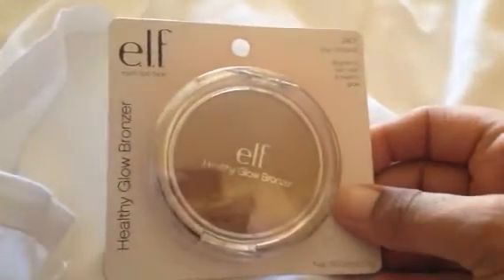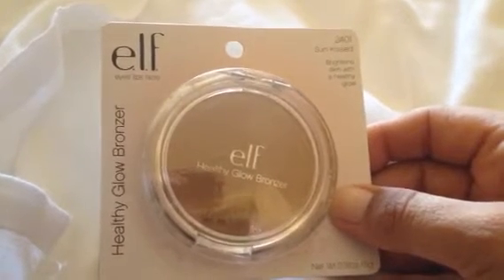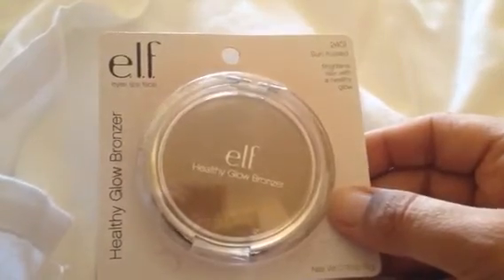On to the fun makeup stuff — I found this e.l.f. Healthy Glow Bronzer in 2401 Sunkist. This is 0.18 ounces.